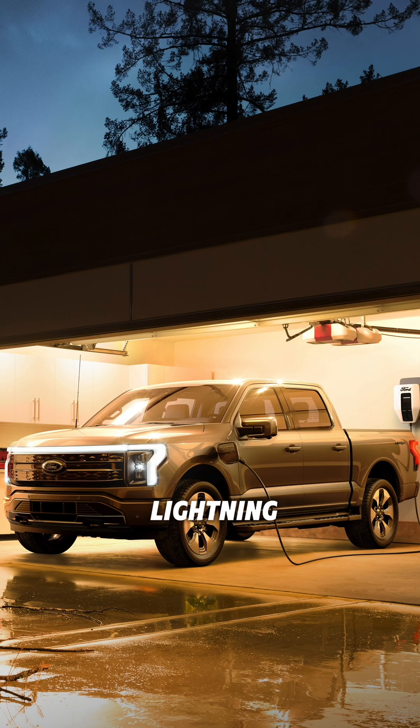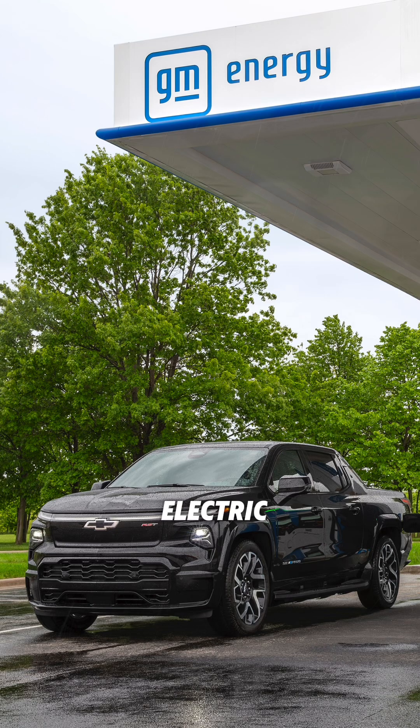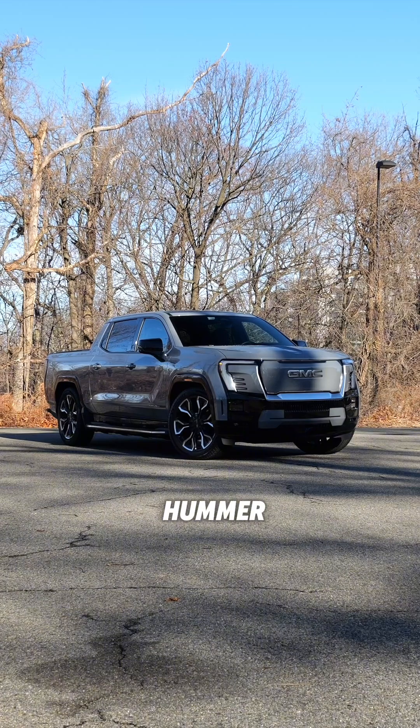Ford has the F-150 Lightning, Ram offers the 1500 Ram Charger, Chevy sells an electric Silverado, and the Sierra EV is the second electric truck to join GMC's lineup after the Hummer EV.